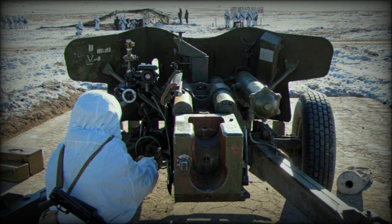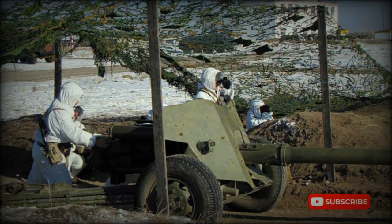This 100mm gun is no longer effective against modern main battle tanks. It cannot penetrate the front armor of modern main battle tanks unless at very close ranges. However, it is still useful against other armored vehicles.